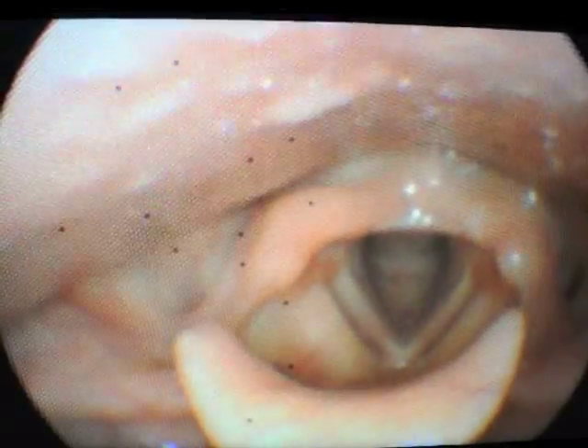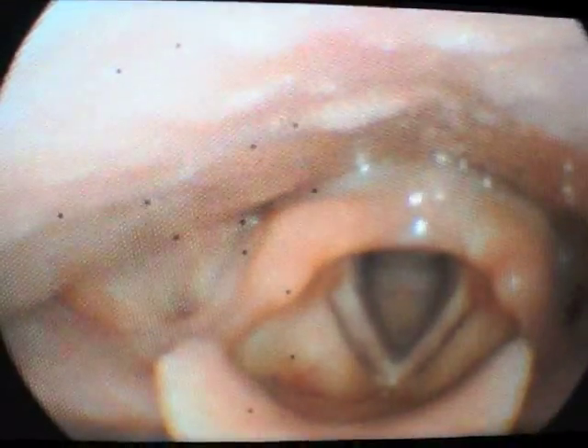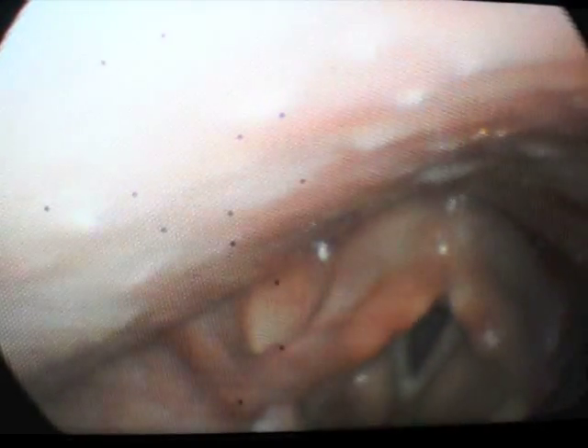Brittany, I'll get you to say EEEE. EEEE. You can see the vocal cords come together when she phonates. And then sniff in through your nose, Brittany. When she sniffs in, the vocal cords come apart.